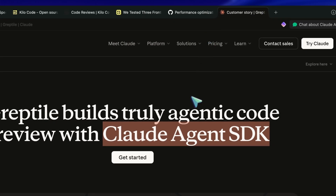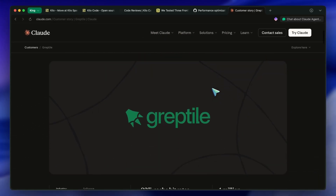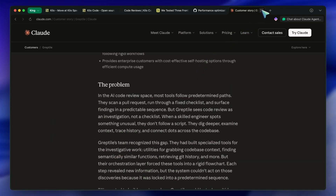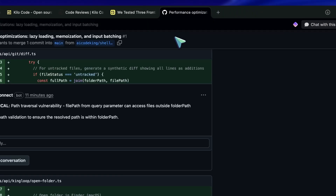And this is the big one — none of them are really customizable. You're stuck with whatever defaults they give you. And that's where KiloCode's code reviews feature really shines.